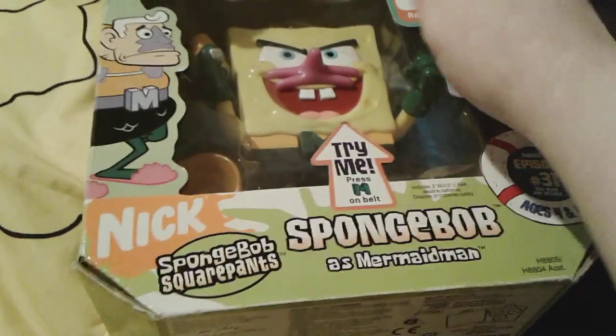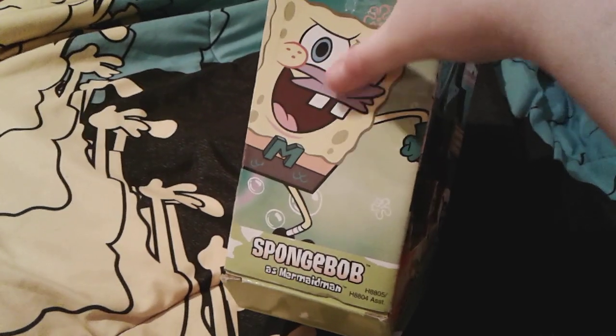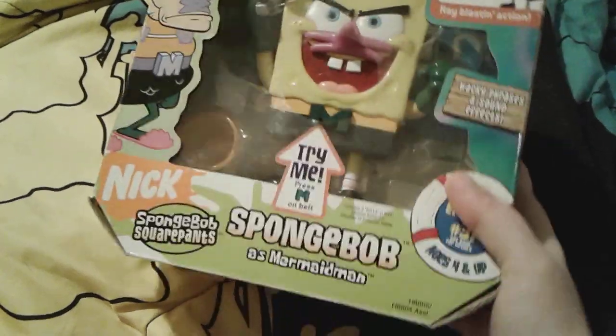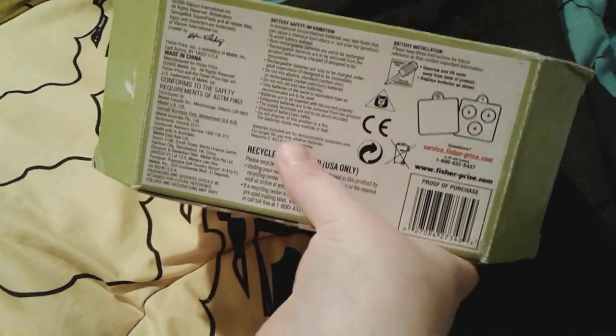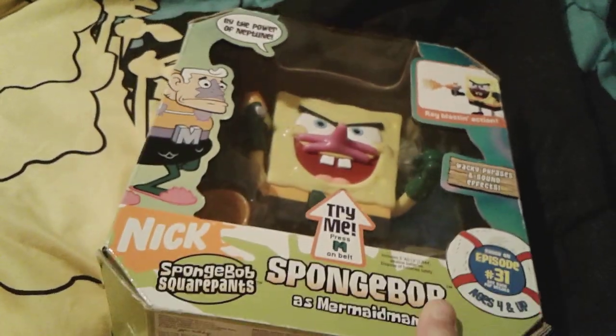There's a hole right here that you can press the M while he's still in the box, and you can try him out in the store. And here is this side of the box right here - it has a picture of Spongebob as Mermaid Man which looks really cool. I love that picture of him. And here is this other side - it has another picture of Spongebob, and right up here it just has the Spongebob logo and Spongebob as Mermaid Man. Here's the quick bottom view - it just has some info about what batteries he takes and how to unscrew the back, that way you can take out the batteries just in case they died.